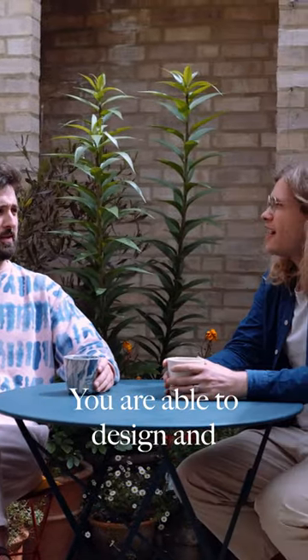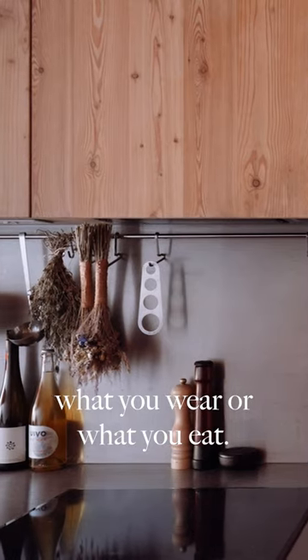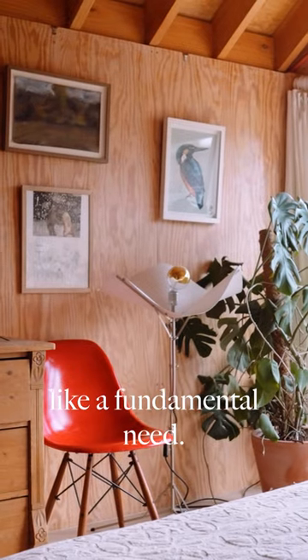You're able to design and tailor a space as you would choose what you wear or what you eat — like a fundamental need.